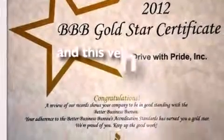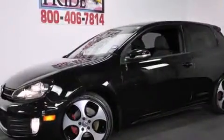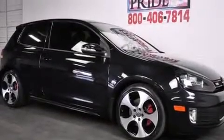This vehicle has less than 16,000 miles. With an EPA estimated rating of 33 miles per gallon on the highway, fuel efficiency does not take a back seat.